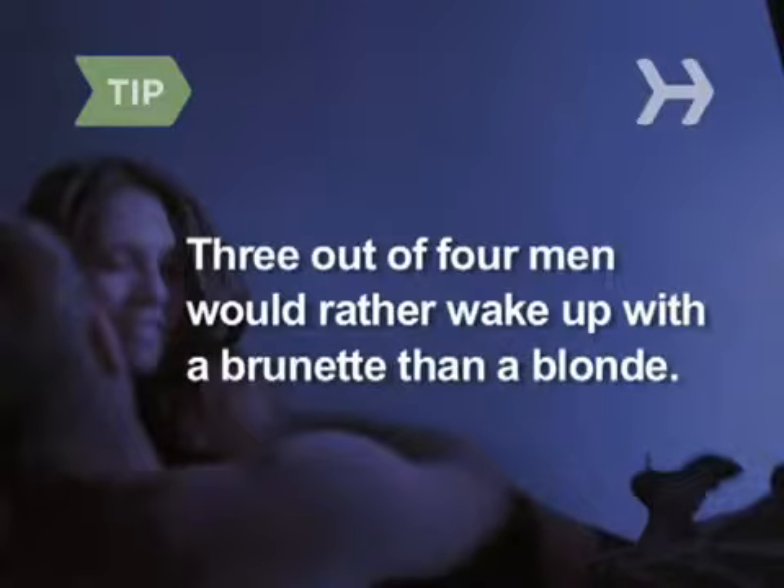Step 6. Wear your hair long. The overwhelming majority of men prefer long hair to short on women. And be stingy with the hairspray — getting his hand caught in your helmet head is not sexy. If you're a natural brunette, stick with it. Three out of four men polled said they'd rather wake up with a brunette than a blonde.